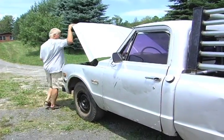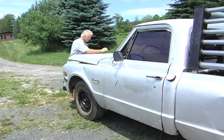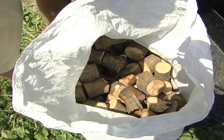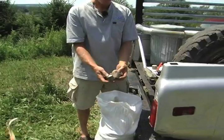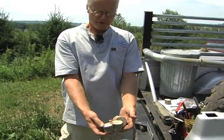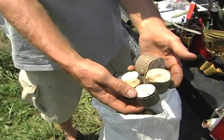A few days earlier, Rick gave us a tour of his PhD project. This is the wood fuel that the gasifier uses — just short chunks of branches varying between one and a half to three inches in diameter.